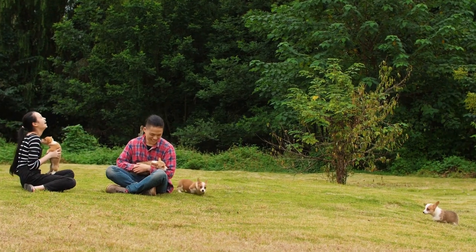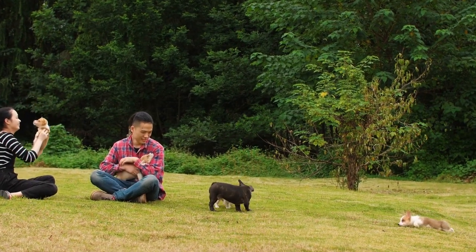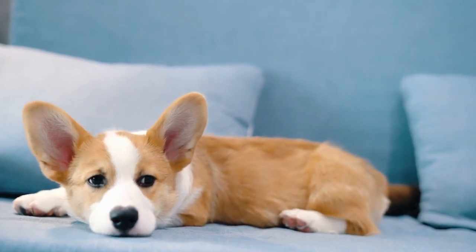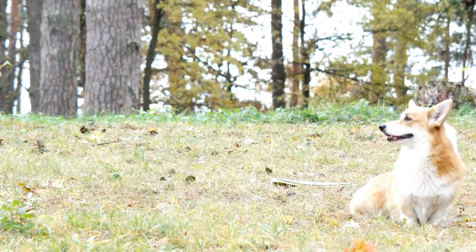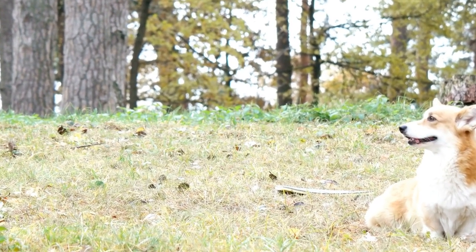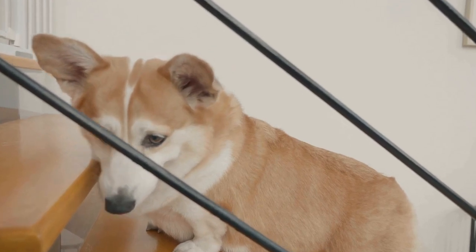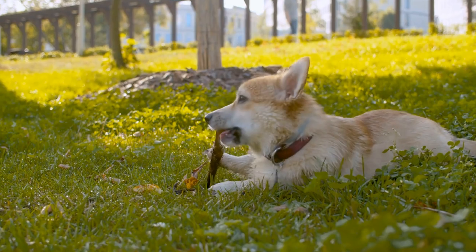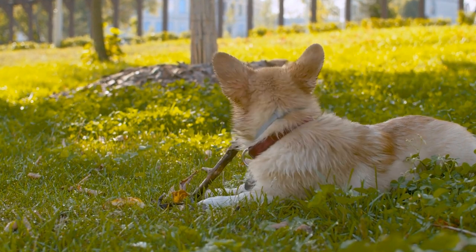Maintaining a proper grooming routine for your cardigan corgi is crucial for their overall health and well-being. Regular bathing, brushing, nail trimming, and ear cleaning are essential to keep them looking and feeling their best. By investing time and effort into their grooming needs, you will ensure that your beloved cardigan corgi remains healthy, happy, and ever so adorable. Remember to always approach grooming sessions with patience, love, and a positive attitude. Your cardigan corgi will appreciate the care and attention, and you will be rewarded with a beautifully groomed and content furry companion.